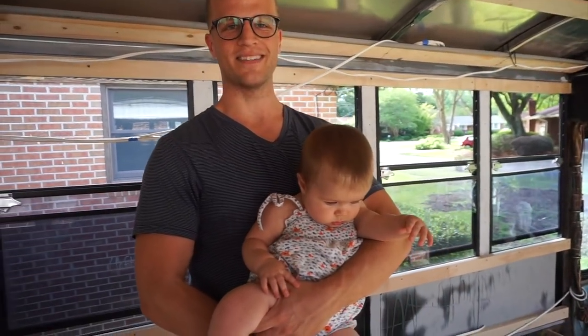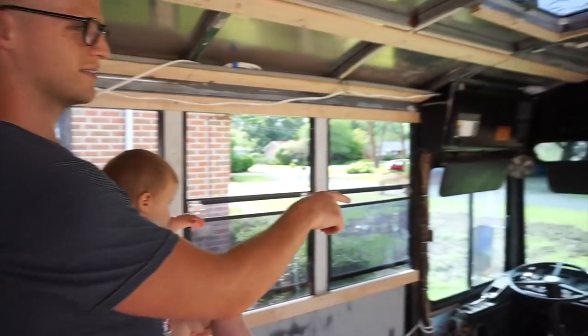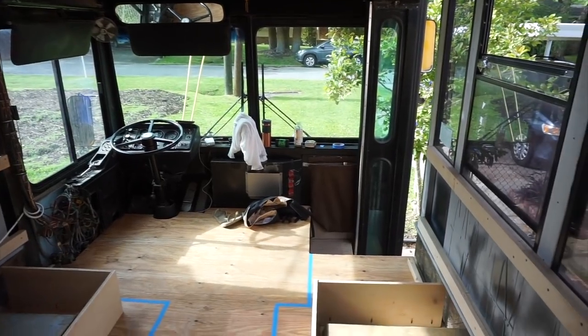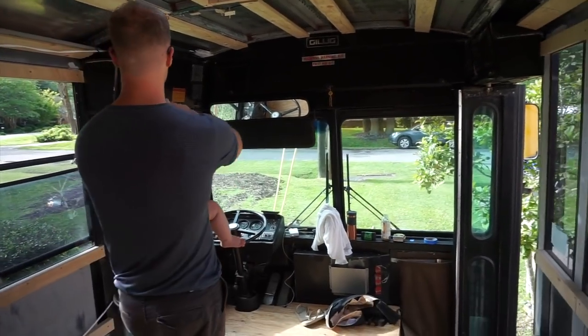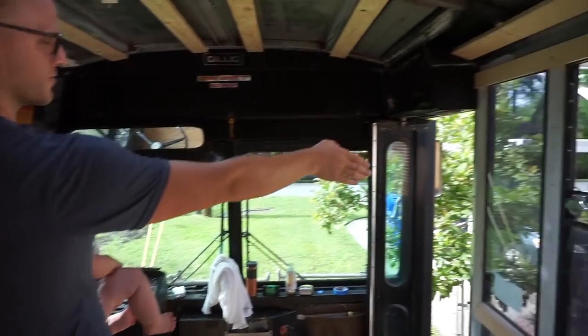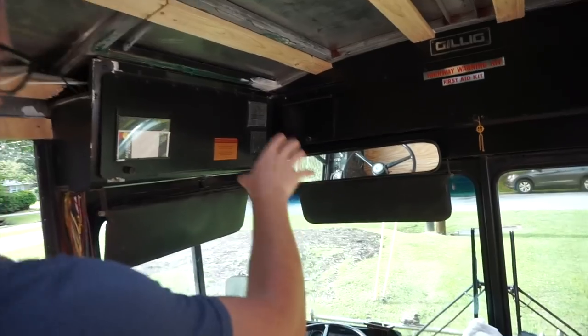I want to tell you about some of the more logistical elements of the build. The front of the bus is essentially a mud room — it's not going to be as well insulated, it's going to be a little bit more rugged and stock. We're going to have a big curtain spanning this whole length to separate you from the door, the huge window, and the big driver's window. That'll help us keep some of the cold air and some of the hot air inside.